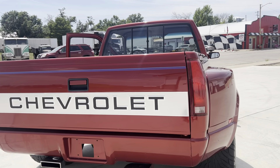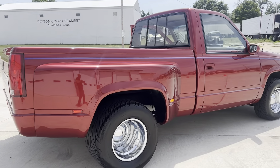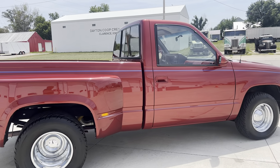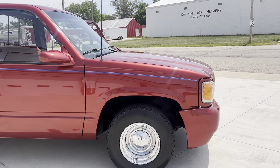Like I say, somebody's going to get a great truck for not much money. Super cute little pickup. Very solid.